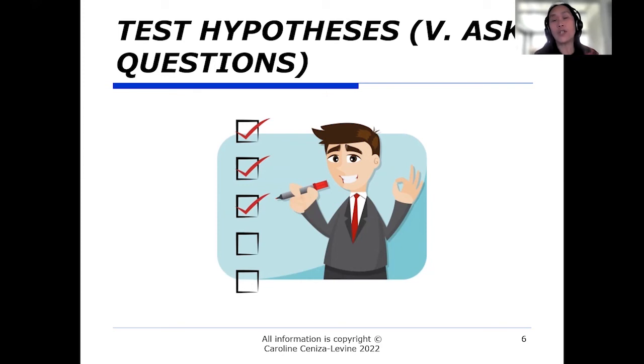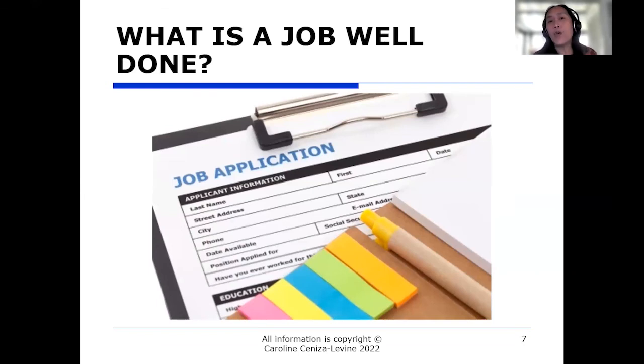Ultimately, what you're trying to ascertain is: what is a job well done? What does it mean to do this job well? That's what the employer wants and needs — to have a problem solved and a job done so they can focus on other things. The job posting may or may not be accurate, up-to-date, or comprehensive. So all of this — the published information, the informational interviews, and conducting them by investigating hypotheses — should drive towards discerning what those specific employer needs are.